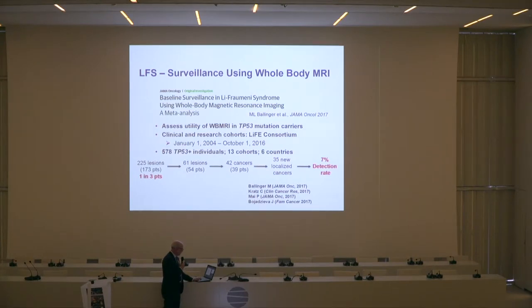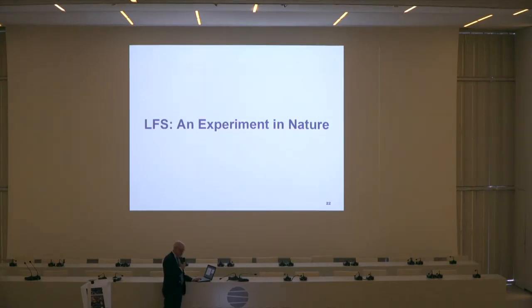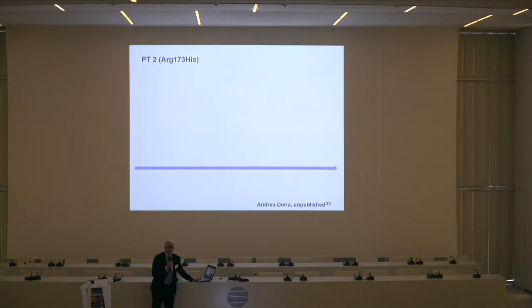Dr. Lee, one of my mentors, said that in a sense Lee-Fraumeni syndrome is an experiment in nature. Fred was an incredible clinician, dearly loved by his families and patients. What this means is it's telling us something about nature that we need to understand, and we can learn a great deal from our patients to explain that. The example from surveillance is quite interesting and does tell us something.